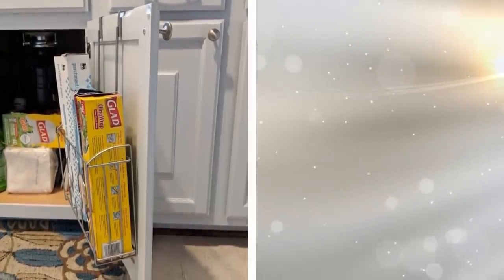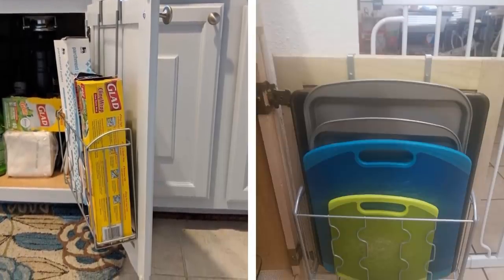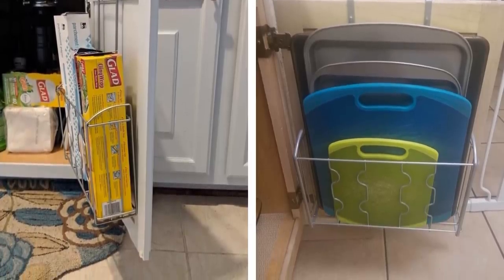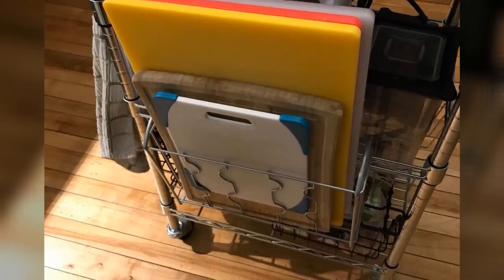22. Cutting boards are a necessity for any at-home cook. But where do you put all of them? Cutting boards and baking pans can get in the way and be a real hazard when trying to pry them out from under a pile of pots and pans. With an over-the-cabinet basket, you can neatly keep your baking pans and cutting boards in one spot for whenever you need them.